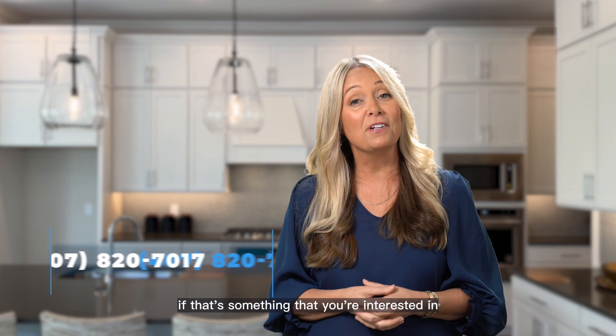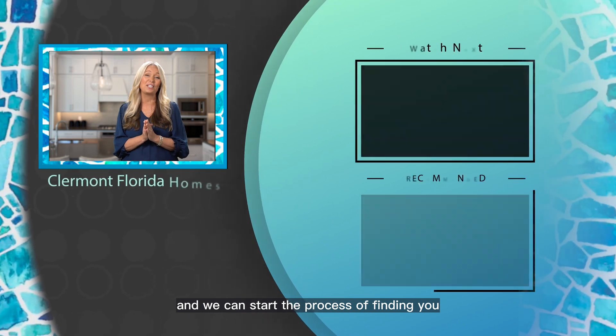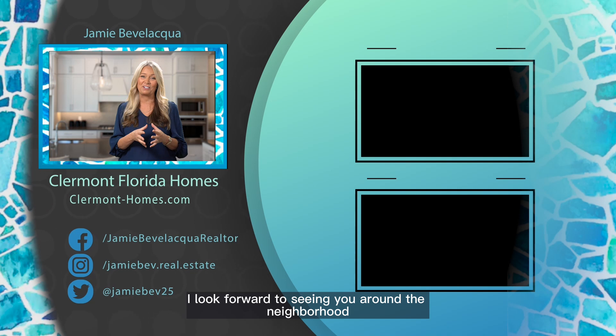If that's something you're interested in, the next step would be to call me on my cell at 407-820-7017, and we can start the process of finding your perfect home. If I don't see you here at Del Webb Mineola, I look forward to seeing you around the neighborhood.